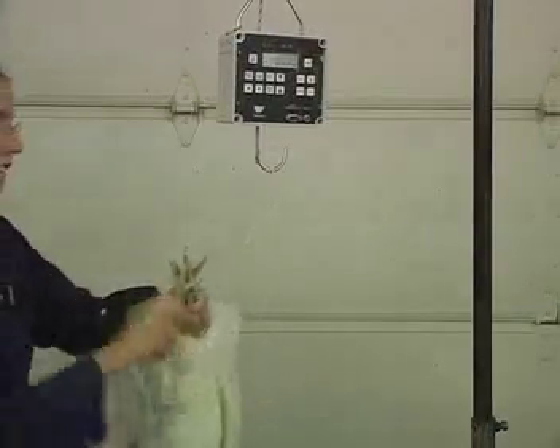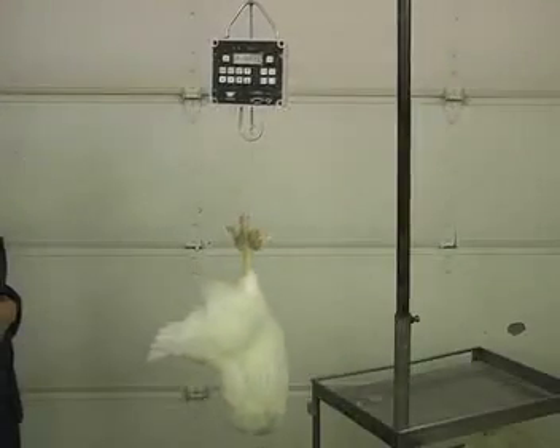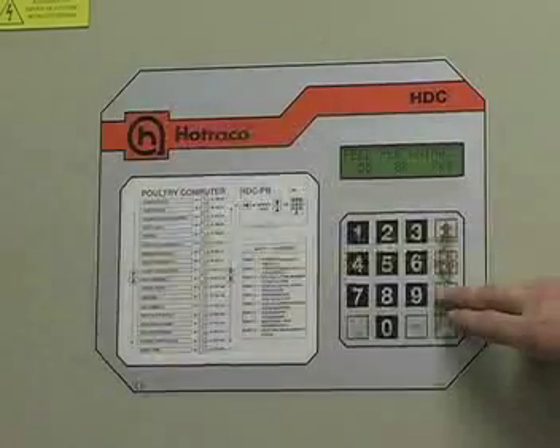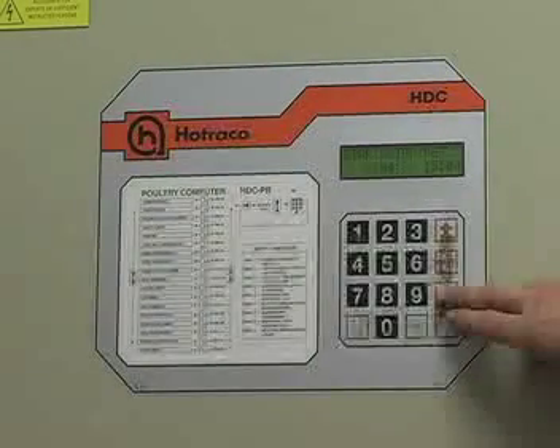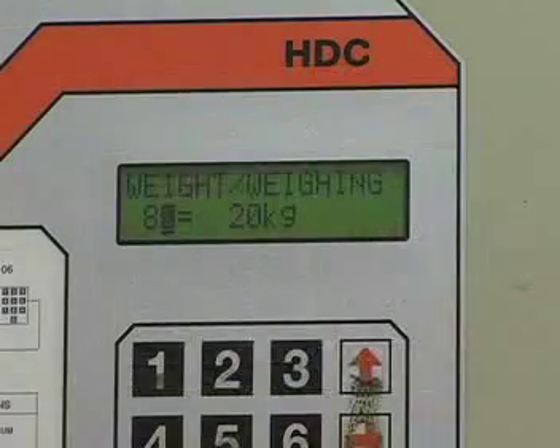Birds have to be weighed often to know how much to feed them and to monitor flock uniformity. Weighing can be done manually or automatically. Ideally, at least 50 birds should be weighed at a time to give accurate data of the entire flock. Automatic scales weigh the birds that jump on and record the weight remotely. These scales are good tools for observing small changes in growth among the flock.